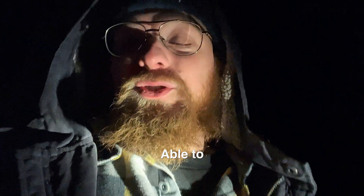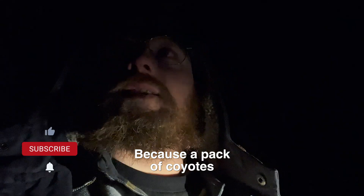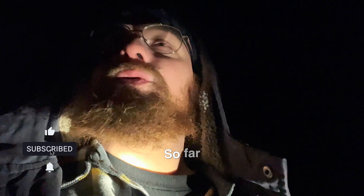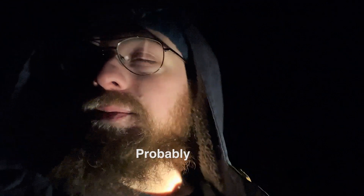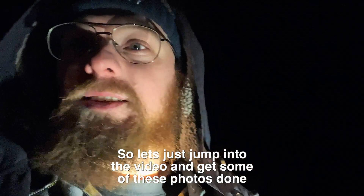Unfortunately I wasn't able to try a lot of different settings because a pack of coyotes quickly came upon me. So far no coyotes — I don't hear them at least. It is freezing cold out, it's probably about 22 degrees right now, so let's just jump into the video and get some of these photos done.